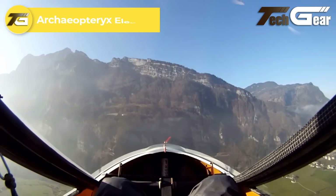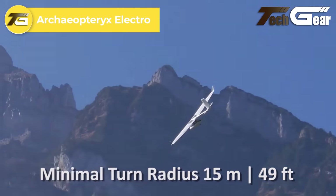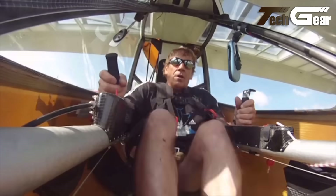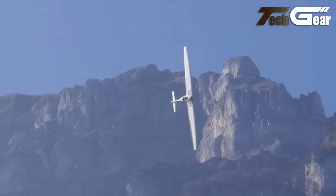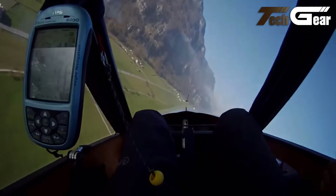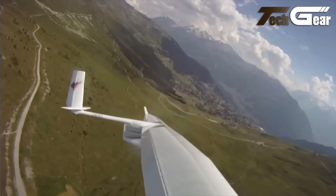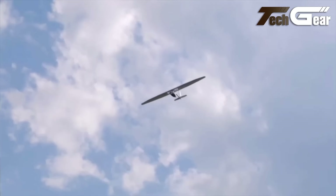Archaeopteryx Electro. The Archaeopteryx Electro is an innovative micro-lift sailplane engineered for foot launching, providing remarkable versatility across various conditions. Its lightweight design and low stall speed enhance maneuverability, allowing pilots to perform with precision, even in zero wind. The aircraft is controlled through a conventional stick and rudder pedals, with flaps that effectively manage glide path and serve as air brakes. Safety is prioritized with the inclusion of a ballistic parachute.